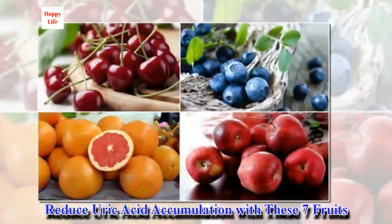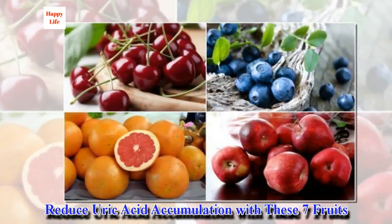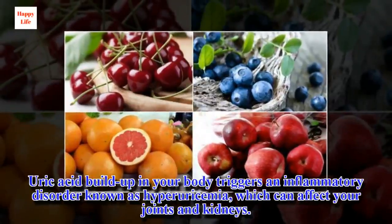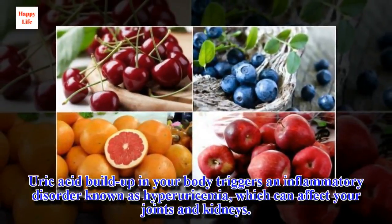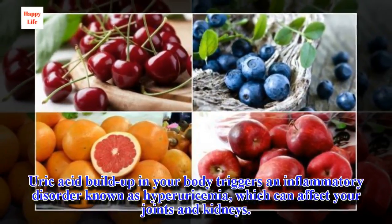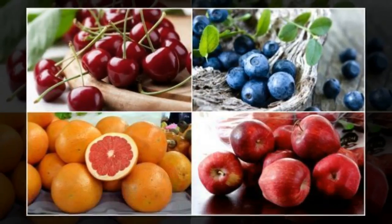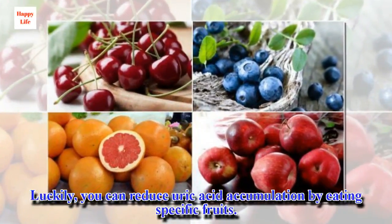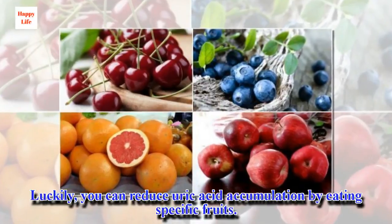Reduce uric acid accumulation with these seven fruits. Uric acid buildup in your body triggers an inflammatory disorder known as hyperuricemia, which can affect your joints and kidneys. Luckily, you can reduce uric acid accumulation by eating specific fruits.